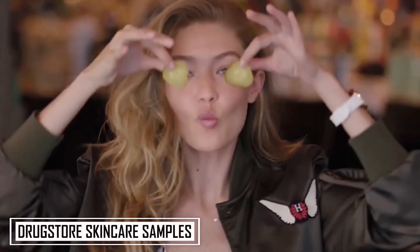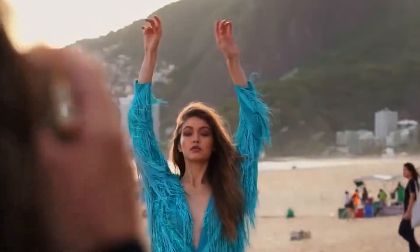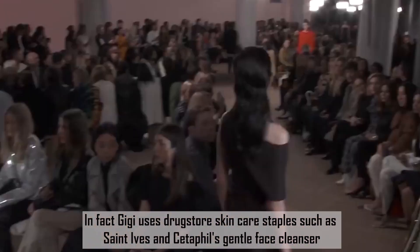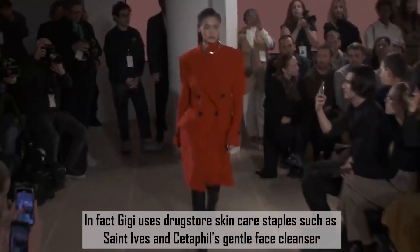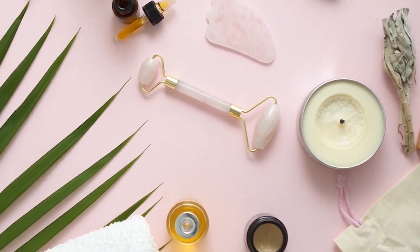Number 8: Drugstore skincare staples. Aside from one or two products, nothing on Gigi's skincare routine involves hundreds or thousands of dollars — even though as one of the world's highest-paid models, she could certainly afford it. Gigi uses drugstore skincare staples such as St. Ives and Cetaphil's Gentle Face Cleanser. The reason she vouches for these products is that they work for her, and that's all that matters. It's even better when you don't have to pay a lot for that.